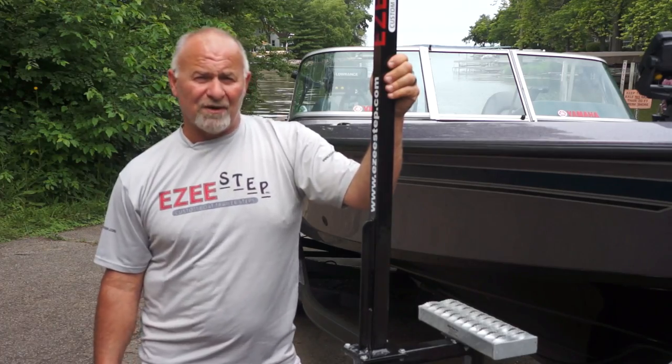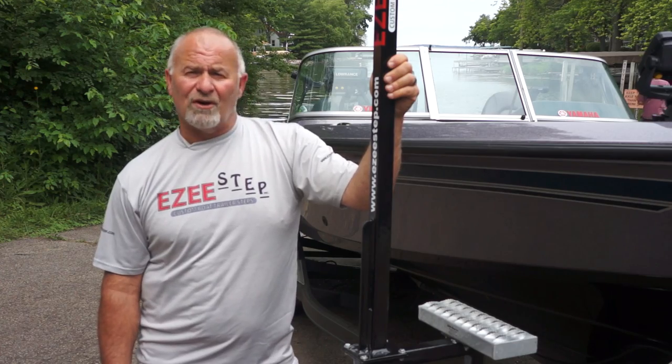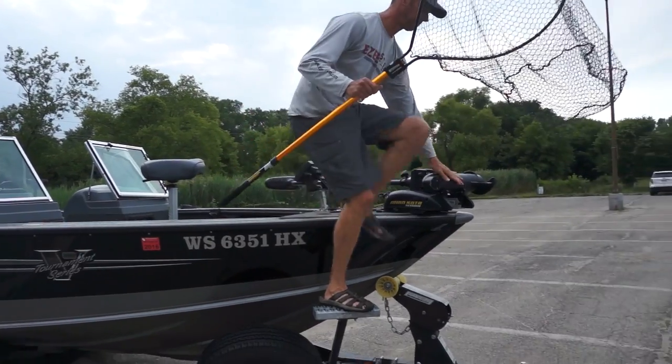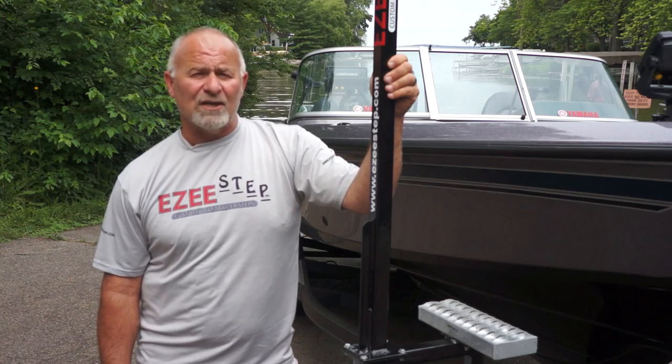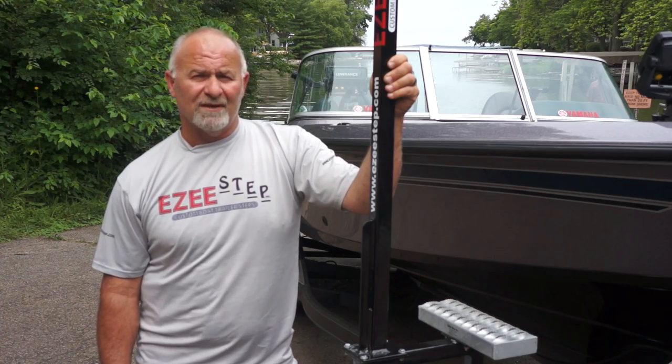What separates our product from the competitors? Boats and trailers come in all shapes and sizes, just as my customers do. With a few pictures and measurements, I guarantee you will have the perfect step system to fit your boat.